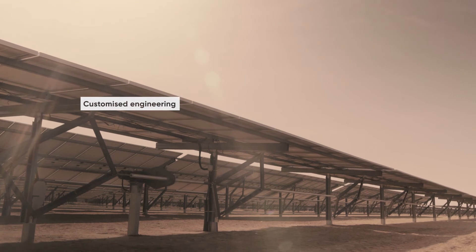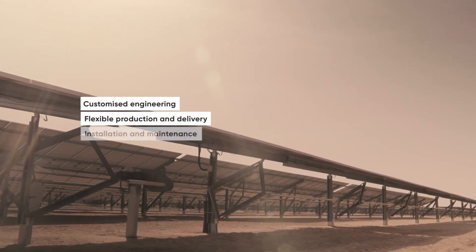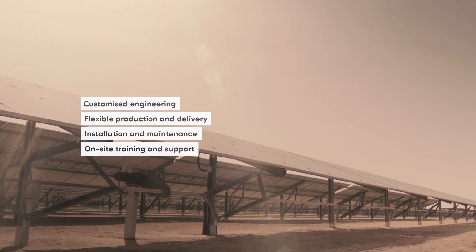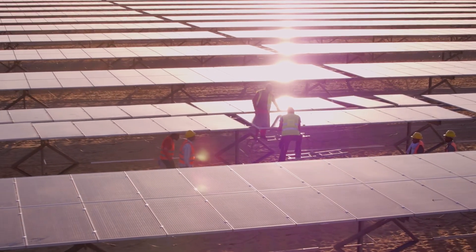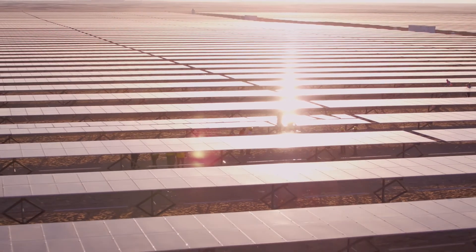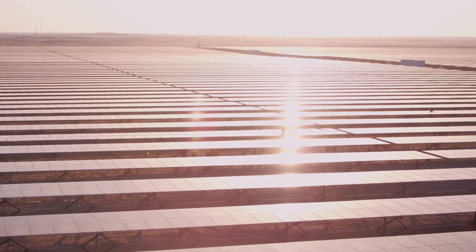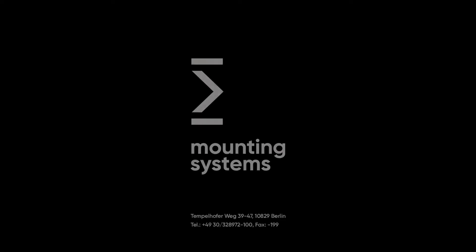Customized engineering. Flexible production and delivery. Installation and maintenance. On-site training and support. Our dedication to constant optimization translates directly to your continued success, for projects of any scale. More flexible. More reliable. More cost-effective. Maximizing yield and minimizing effort.